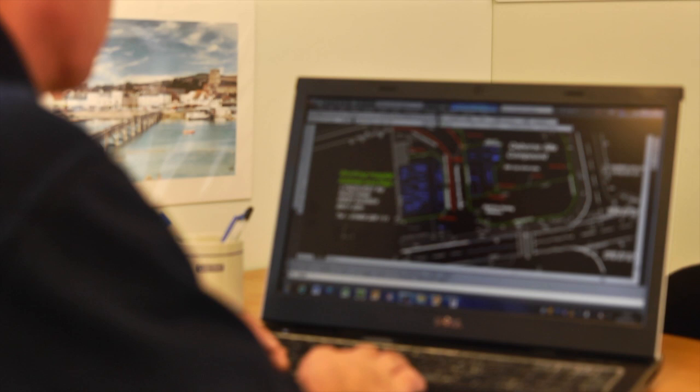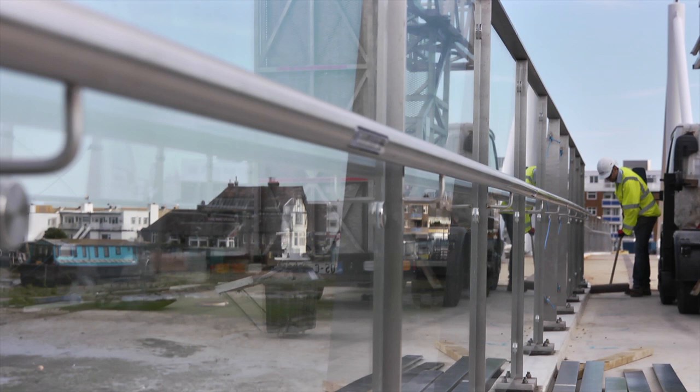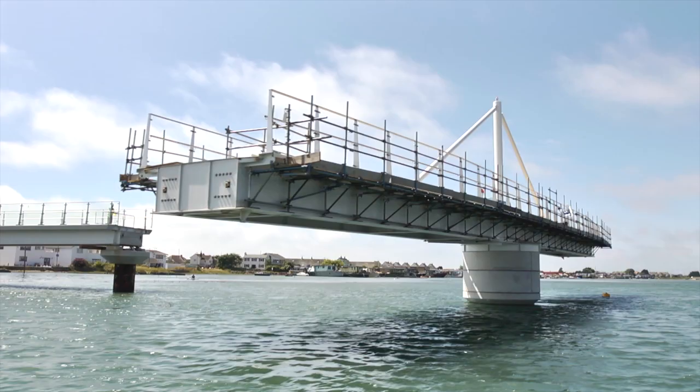Every stage of the design process has been focused on the modern needs of the community and the river, from discreet, low-energy handrail lighting to its swing bridge system.